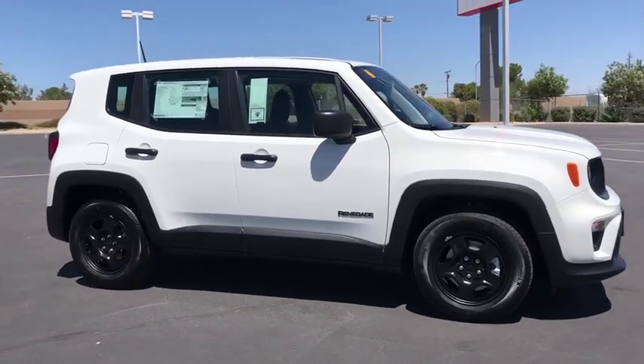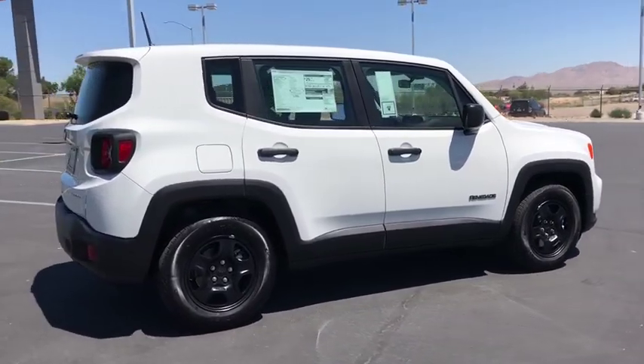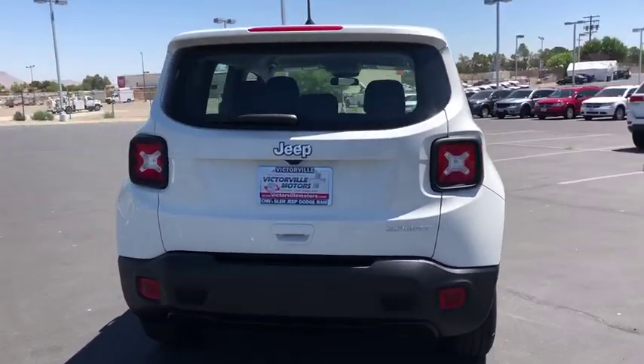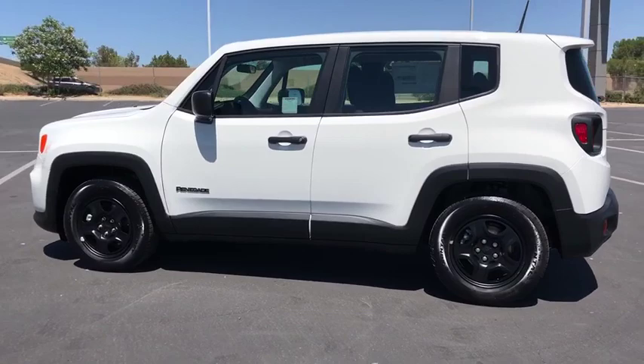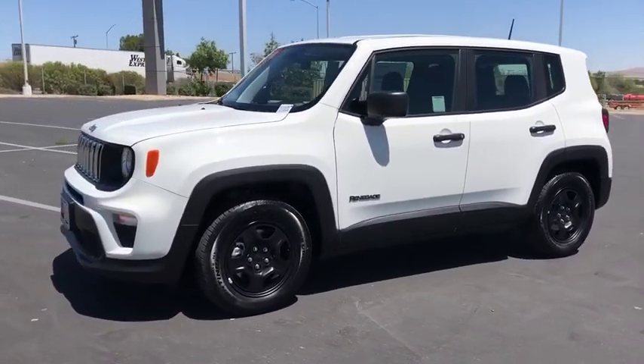Stop by and take a look at the 2019 Jeep Renegade. The Jeep Renegade offers full-size capability built into a smaller SUV. It's an incredible combo of smart technology, cool colors, and innovative materials. It has a capable command center with the tools you need for discovering everything that's out there.